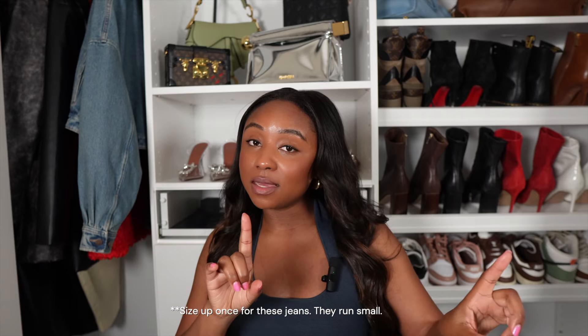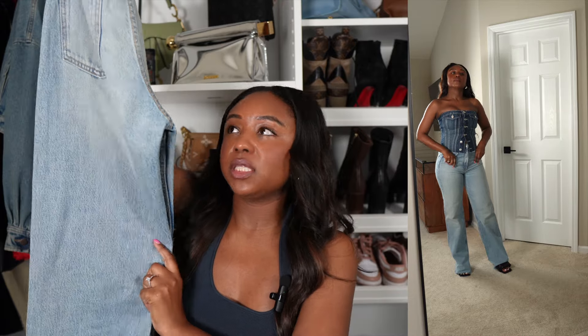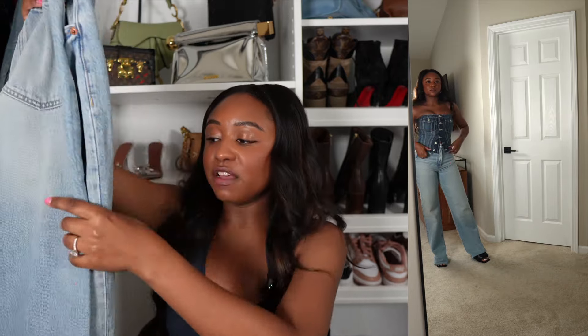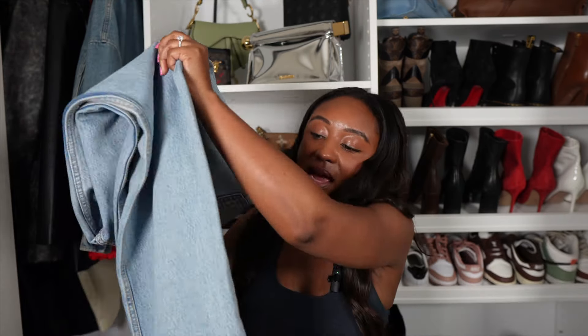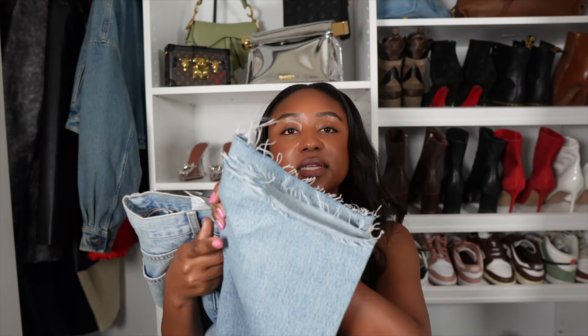I said we'd start with tops, but y'all saw the jeans, so let's get into them. These are wide leg, light wash jeans and they are too small — they didn't have my size six, so I grabbed a four thinking they'd fit because they're wide and very long. But they don't fit, and that's okay because I'm going to get my correct size. What I love most about these jeans is the bottom — it has these little frills where the hem is let out, which just gives the jeans a really different look.